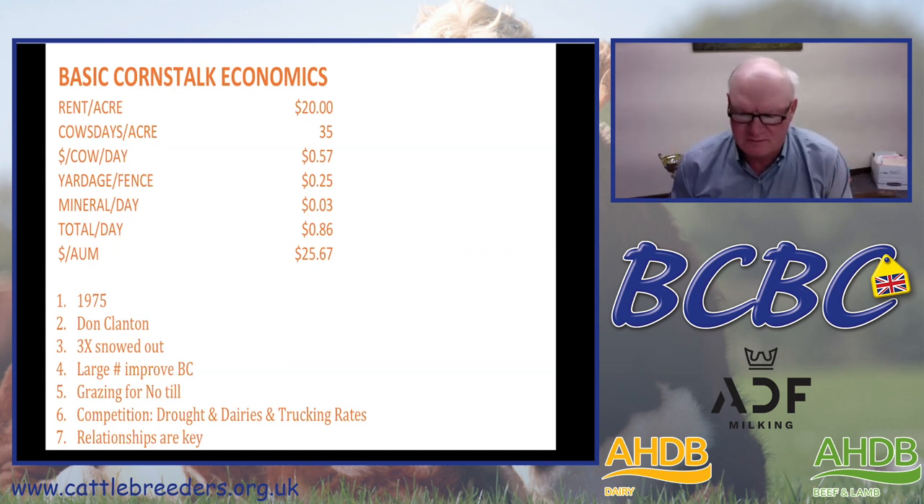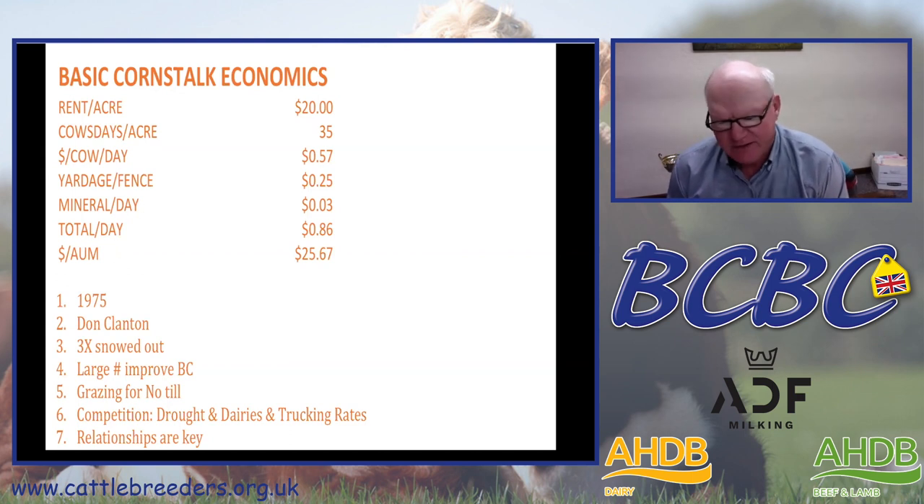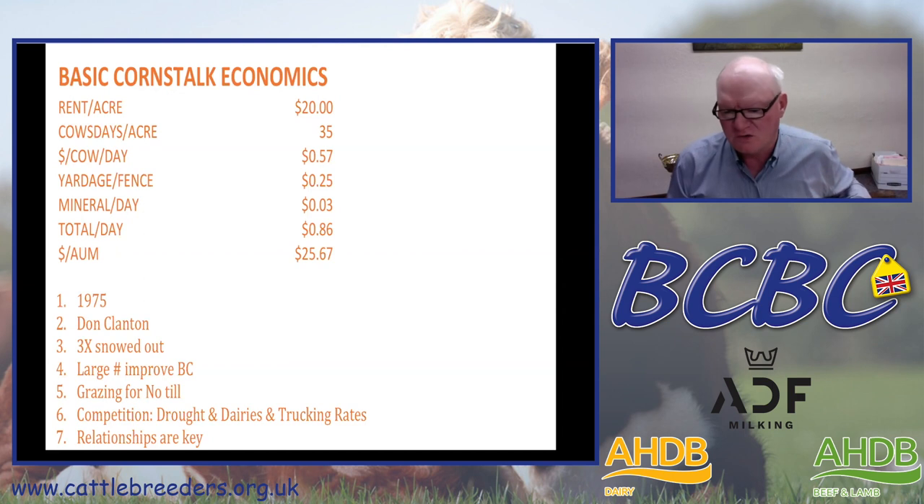We have seen more competition as we rent these corn stalks. This year we're going to rent about 20,000 acres of corn stalks. Dairies have been aggressive about buying baled corn stalks, and drought is always a competition where cattle come in from drought-stricken areas and bid up the price. But for us, relationships are key — a lot of the people we rent corn stalks from we started renting from in the late 1970s, and we've stayed with them on a multi-generational basis. We work hard to maintain those strong relationships with our corn stalk customers.